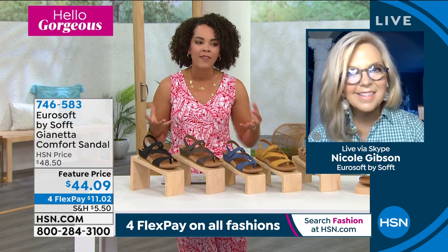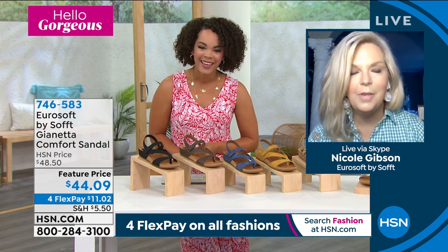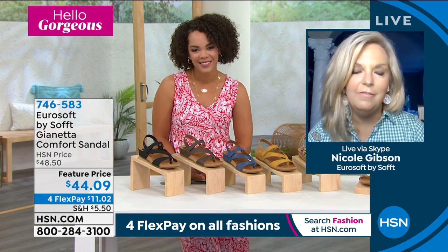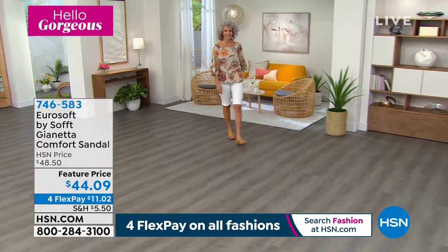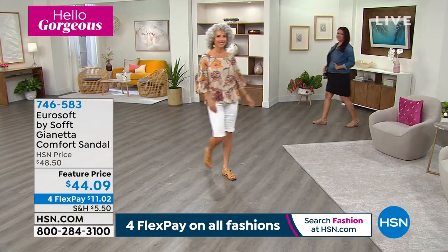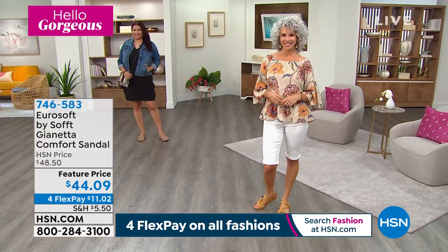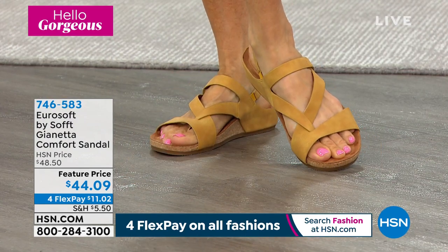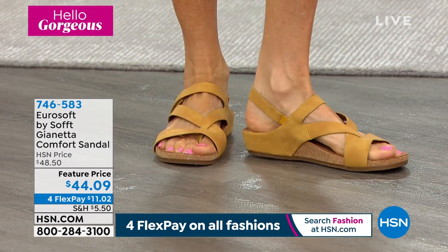We're thrilled to be here and we're starting off on a high note. We love the Gianetta — she is number one for our brand, and a couple of colors are already sold out for the brand. So your customer has a great opportunity to pick up some things we're sold out of as a company. Everybody loves Gianetta. She's versatile. The hallmarks of Eurosoft are all about versatility, looking stylish, and then at the foundation of every shoe being comfortable.